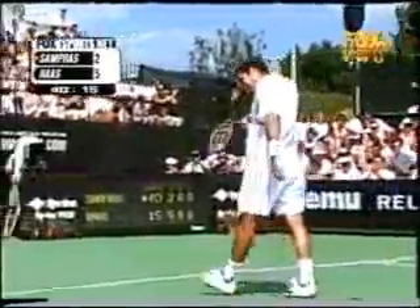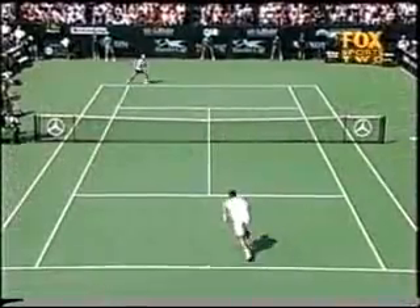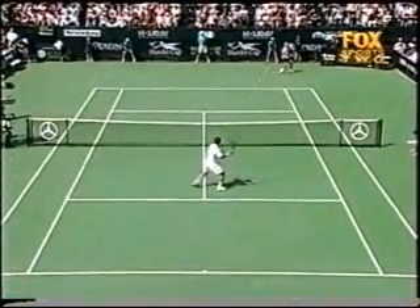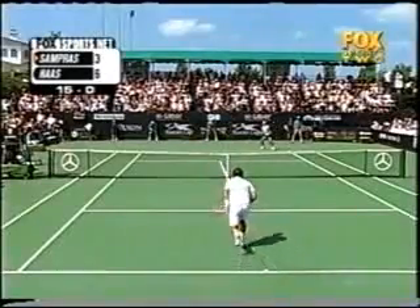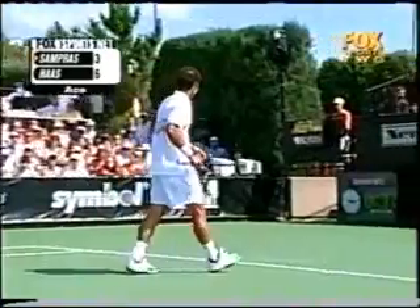That's a great motion. It sure is. Sampras very quick on that reflex forehand volley. No ball — Haas thought it was wide. Ace number two.